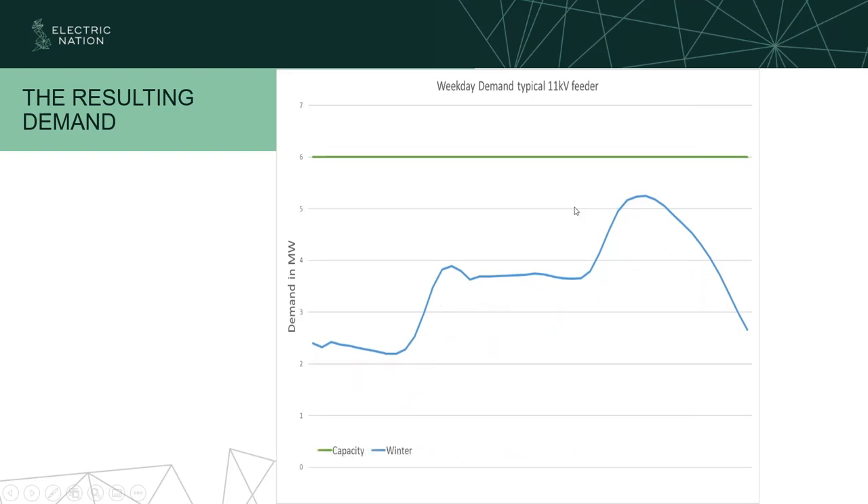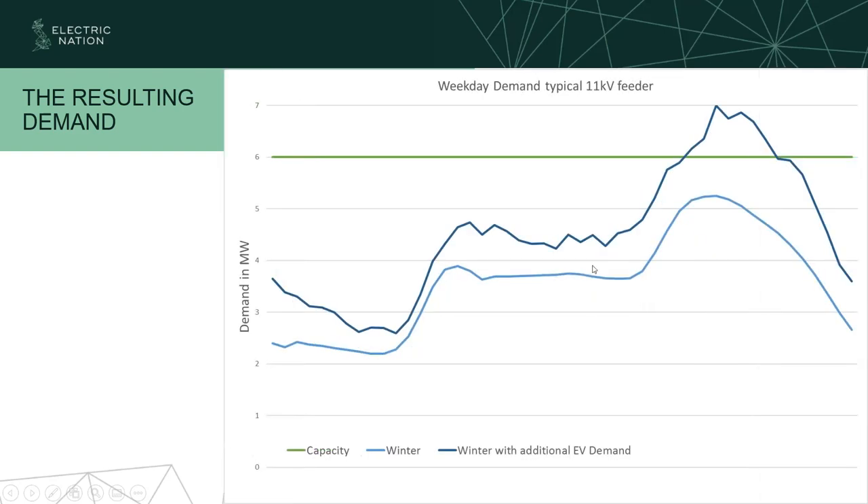If we look at our winter profile — because people use more energy during the winter, this is the worst case scenario — and we add our EV load to the background, it looks something like this. There's very little activity overnight as cars finish charging. The vast majority of plug-in events where people start to charge is at that tea-time peak around four or five o'clock. If we take the results from Electric Nation and add them to our background load, you can see it exceeds the capacity. This peak is the bit we really need to work with — to push later into the night to keep the network safe. Vehicle to grid could possibly be a way to do this.